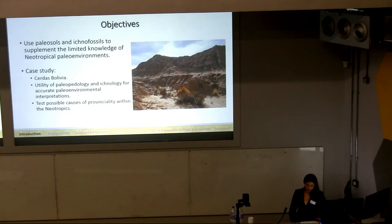This study aims to supplement the limited knowledge of Neotropical paleoenvironments through the use of paleopedology and ichnology. The early Middle Miocene locality of Cerdas, Bolivia is used as a case study to demonstrate the utility of paleopedology and ichnology for accurate paleoenvironmental interpretations of Neotropical fossil localities and to facilitate investigations of mammalian provinciality within the Neotropics.